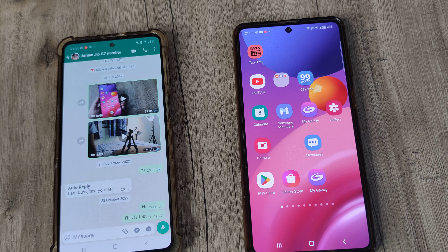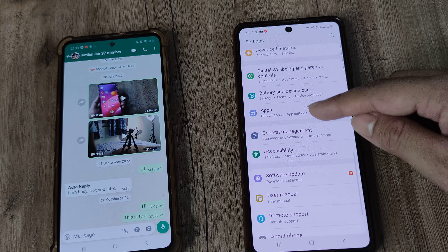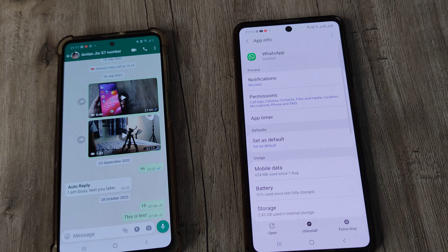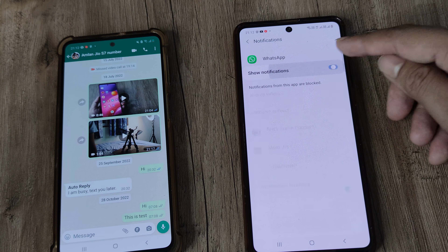So what are you supposed to do? The way you fix it is by heading to your phone settings, then to Apps, and inside Apps search for WhatsApp. The problem is that you haven't given permission for notifications. Once you do this, you will get all those call alerts.